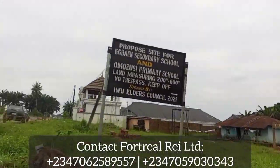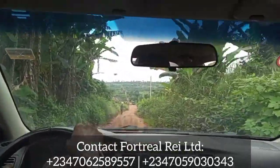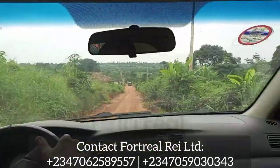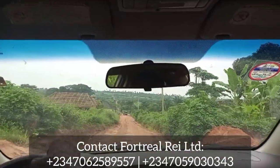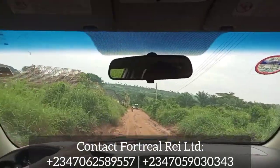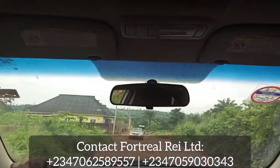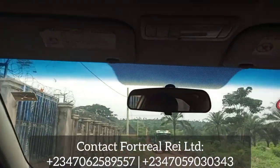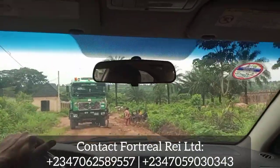I realized that this community where we are right now is Iwu Community — we passed the landmark and these communities are just together. You can see people working. I noticed that the community has some sense of planning for this area — I saw signs stating that certain land is specifically reserved for a particular proposal and nobody should buy it. When you get to the front of the estate, you'll also see a signpost right opposite showing that a government school is proposed for the area.